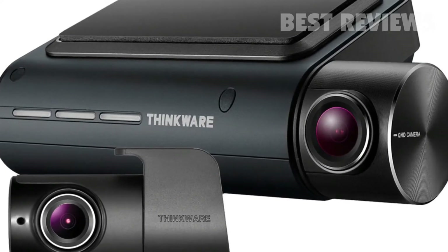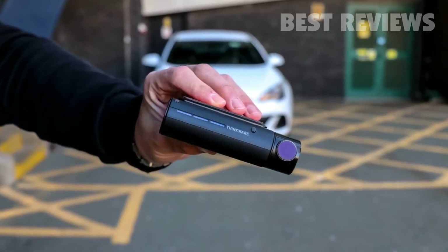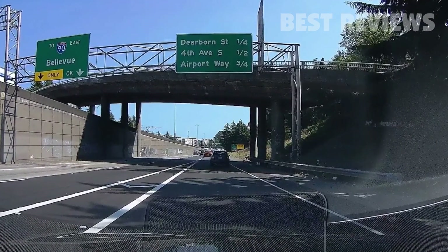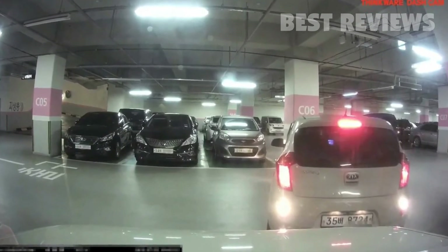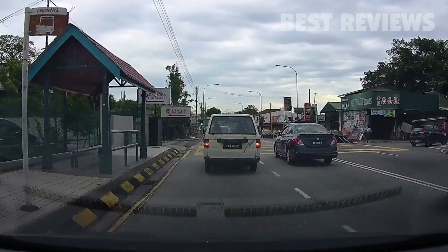Although the advanced, cloud-based features such as geo-fencing are very clever, having them tied to your phone makes them less useful than they could be, because you're unlikely to leave your phone in your car. Adding mobile data, as some satnavs have, would have been a real bonus. But the main downside is that image quality isn't as good as we would expect in a dashcam this expensive. The lack of detail lets the Thinkware Q800 Pro down.